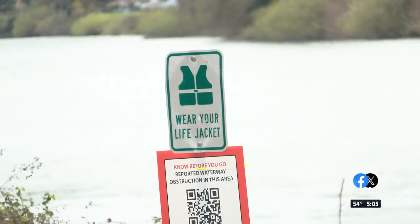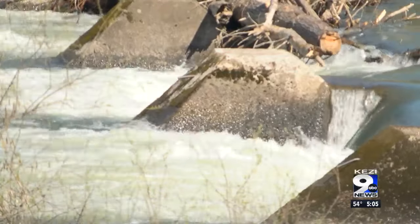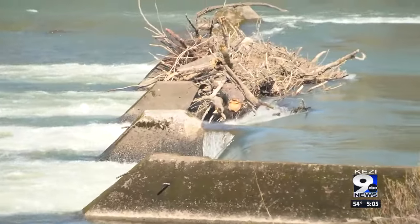Even with a life jacket, someone who gets stuck in its whitewaters will be trapped — and that's in addition to the other hazardous obstructions that this river-wide dam creates.